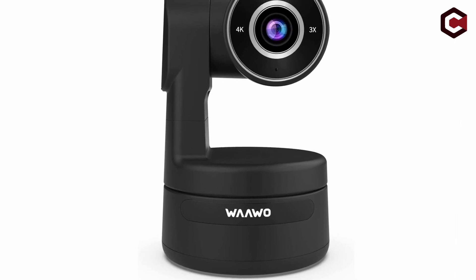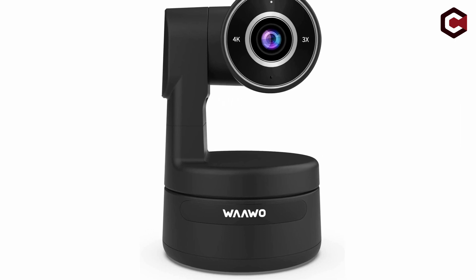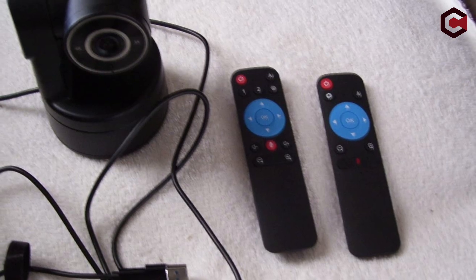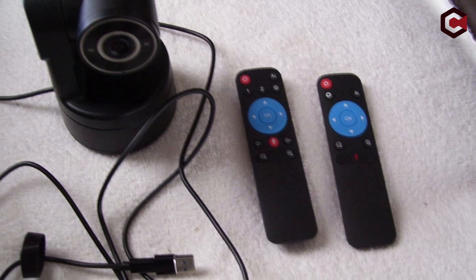The Wawa PTZ camera also has 3x zoom with remote control, and its omnidirectional microphone technology automatically picks up the voice and filters out background noise within 16 feet. It also contains a multi-function plug-and-play system and a USB-C to USB-A adapter.